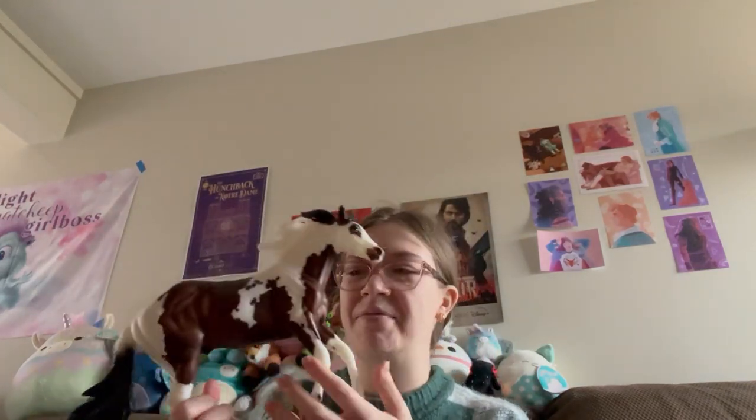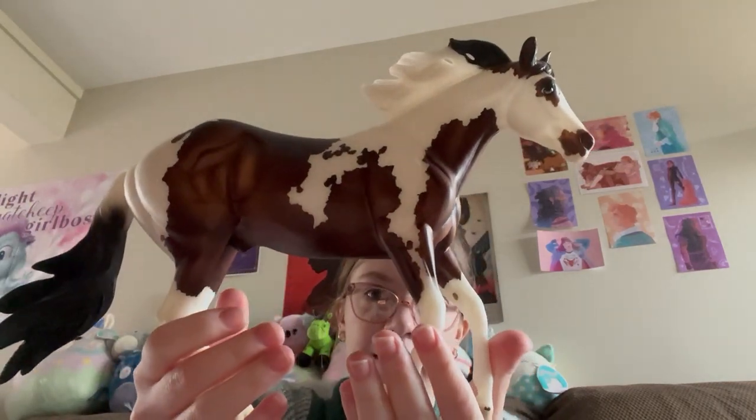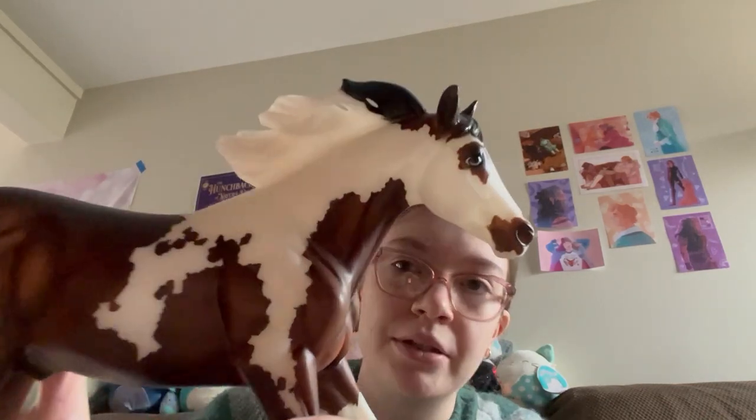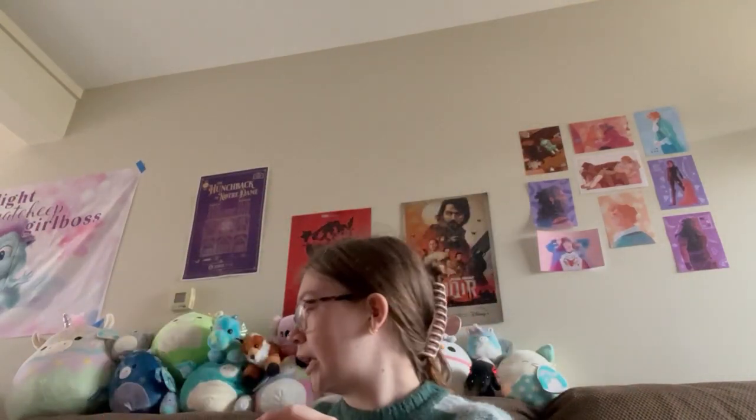Next, I also traded for this guy — this is the bay Bollywood Surprise from 2017. I love the Latigo mold so much, and this is one of my favorites on the Bollywood Surprise. I'm still looking for the Pantalusa, but I have a feeling I might never find one in my price range. He's really pretty — he's got one blue eye and one brown eye, which is really cool.